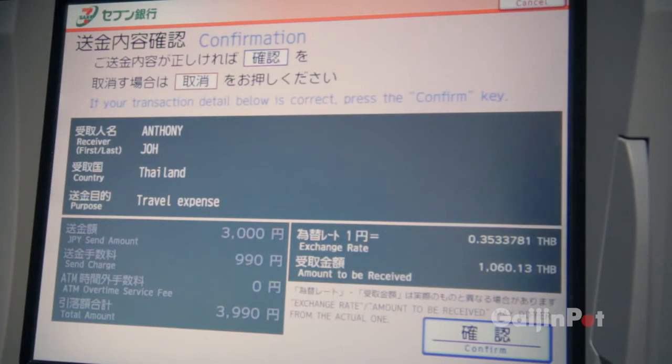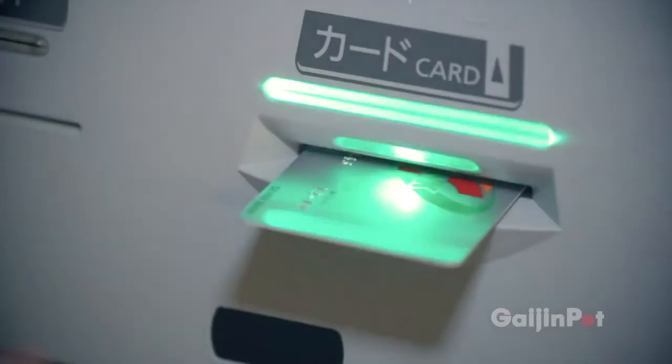After you hit the confirm button, you will receive a receipt with the transaction number that is needed to pick up your money. The money transfer service is instantaneous, so the only thing left for me to do is go pick up my money in Thailand.